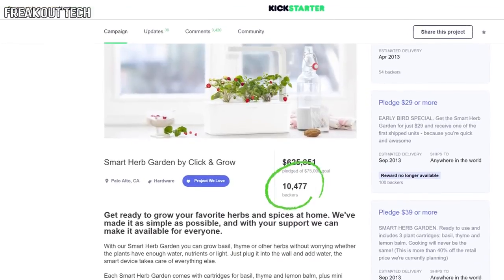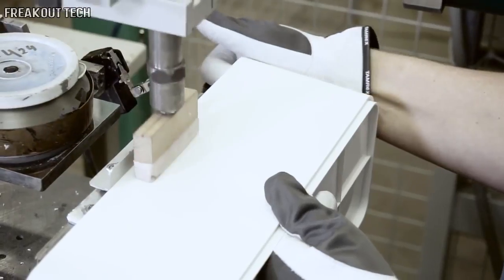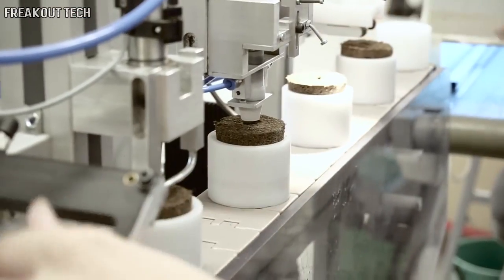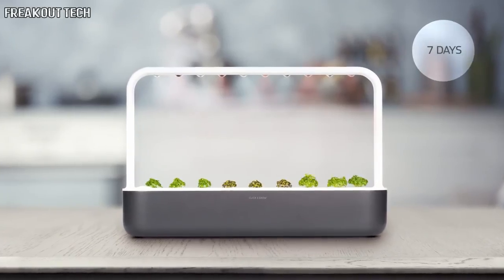In 2014, we launched our second product called the Smart Herb Garden with the help of the Kickstarter community. I can't tell you enough how much we learned from the campaign and from our customers' feedback. Now, two years later, we are back with a new garden that has everything the community requested. Meet the Click and Grow 9.